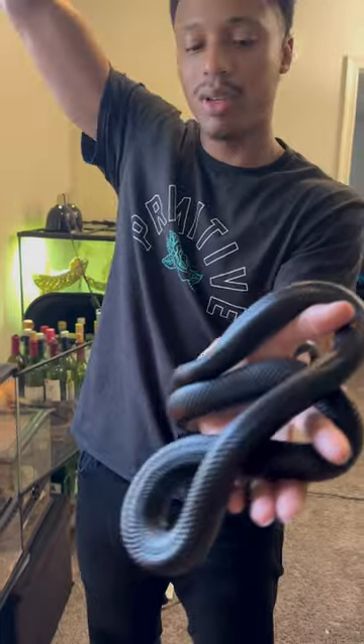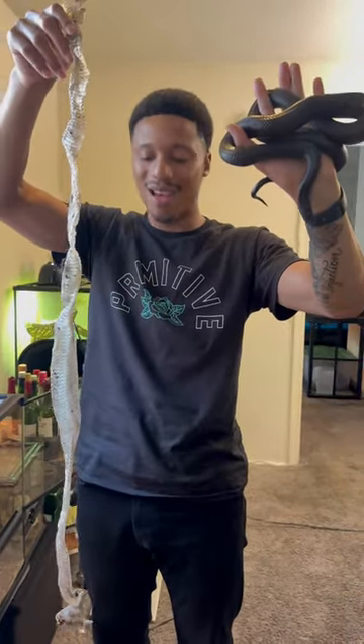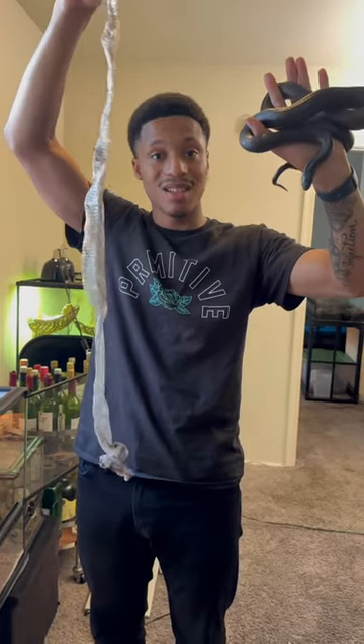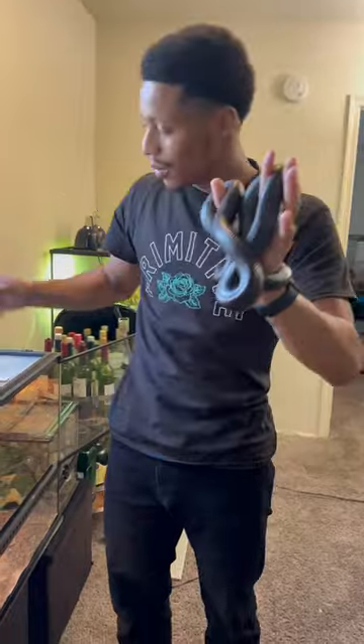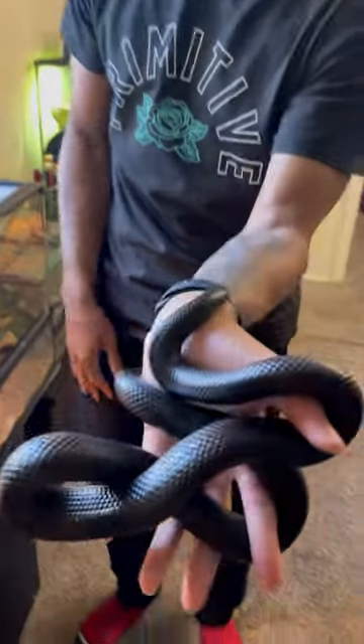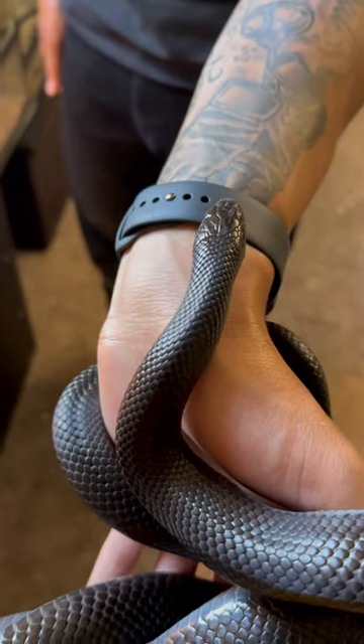She's pretty long too — she's two years old. You can see her shed and the way she looks on my head doesn't give how long she actually is any justice at all. I just wanted to introduce you guys to her, and if you come to any of our events, you'll get to see her.